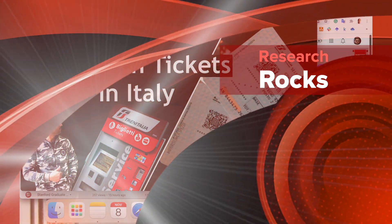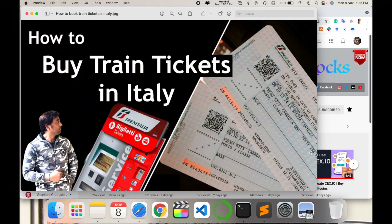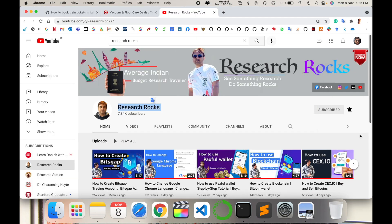Welcome to Research Rocks. In this video we will see how to buy a train ticket in Italy. If you are traveling in Italy, especially in Europe, this video is very important for you. I am providing very easy tips and tricks — you can buy a train ticket easily using your smartphone. This application is available on Android and iOS. Before we start the demonstration, please subscribe to our YouTube channel Research Rocks.